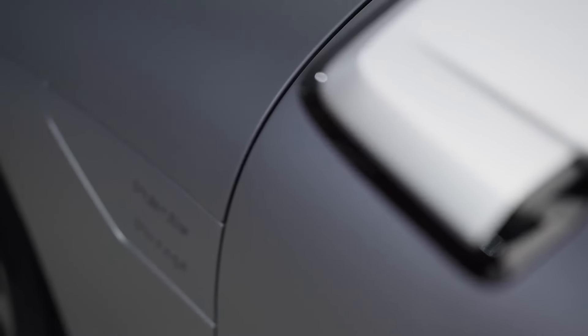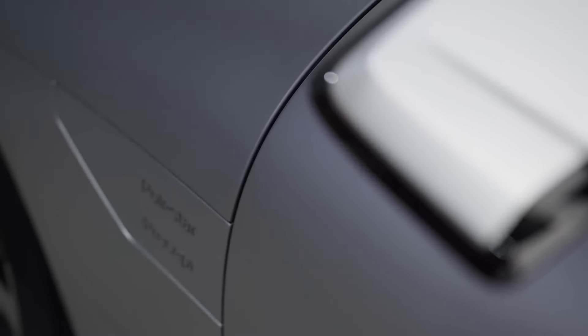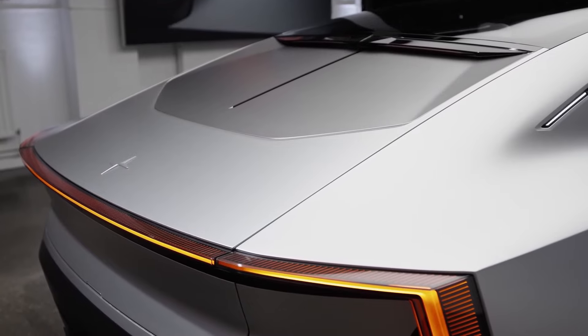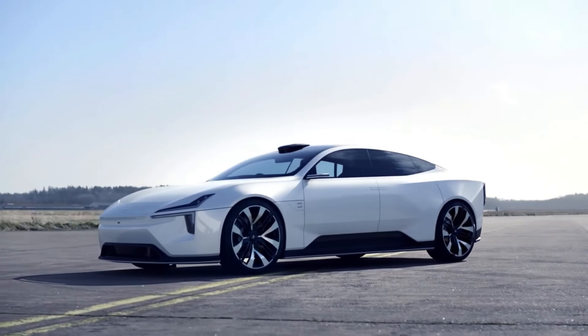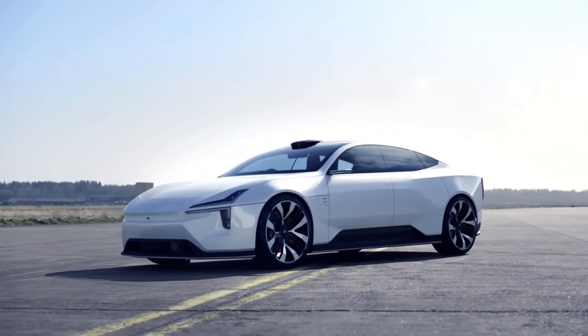The Polestar 5's design is all about simplicity and elegance. The use of sharp lines and a minimalist approach ensures that the car looks both sophisticated and sporty. Its low, wide stance enhances its road presence, making it look both dynamic and grounded. The overall aesthetic is one of refined modernity, aimed at attracting those who appreciate a blend of high-tech and high-style.